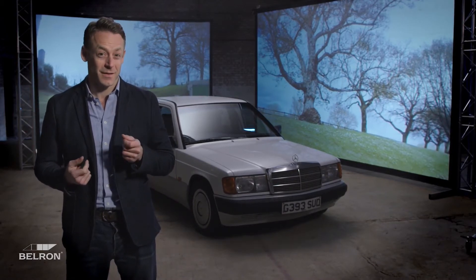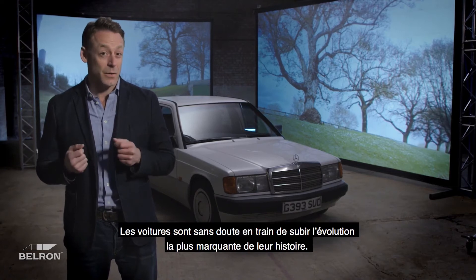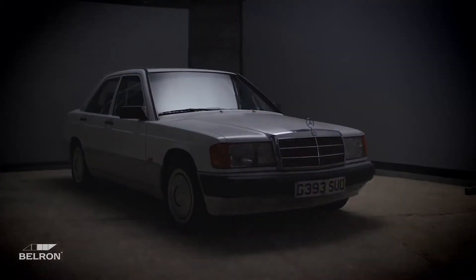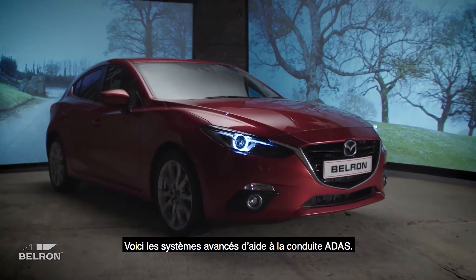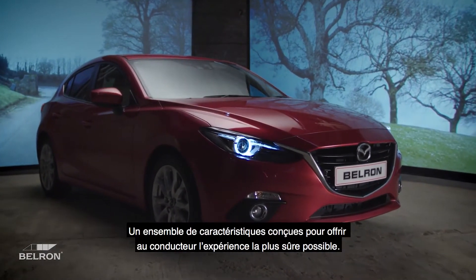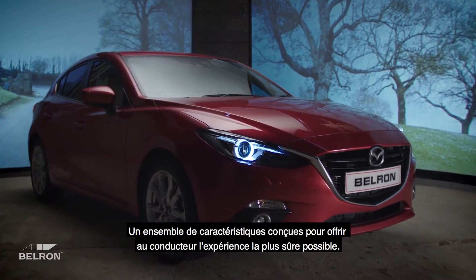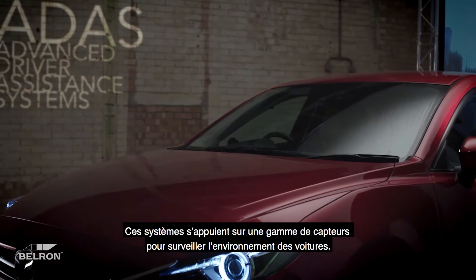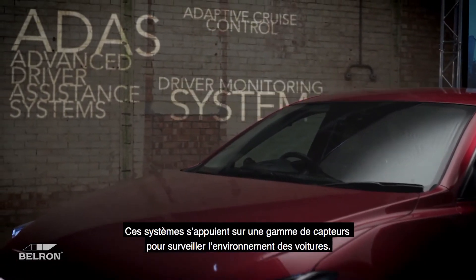Cars are arguably undergoing their most defining evolution ever. Introducing ADAS — Advanced Driver Assistance Systems — a set of features designed to provide the safest driver experience possible. These systems rely on a range of sensors to monitor the car's surroundings.